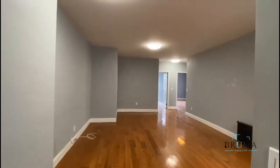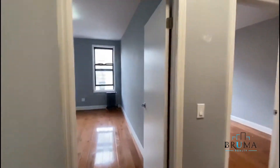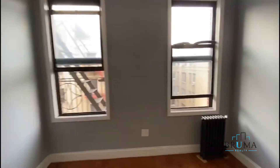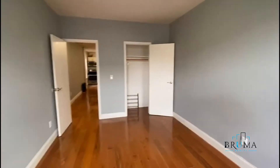Really nice sized living room. And then up front we have three bedrooms. Big closet.